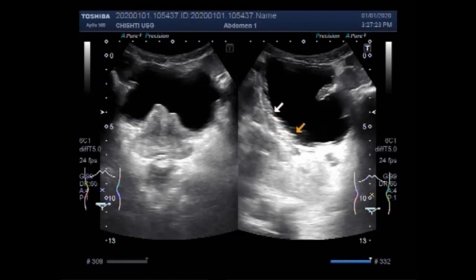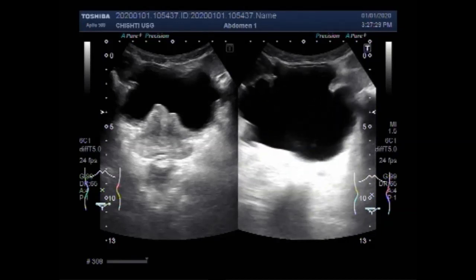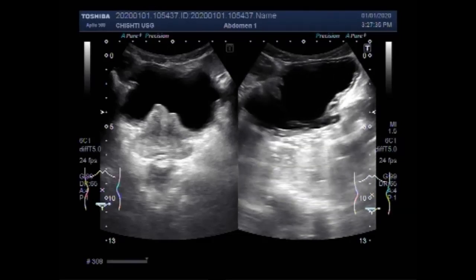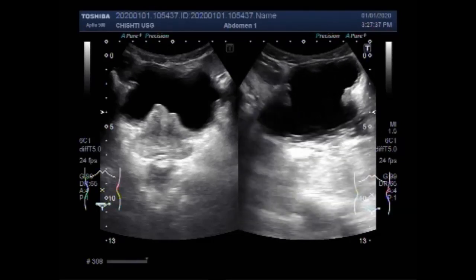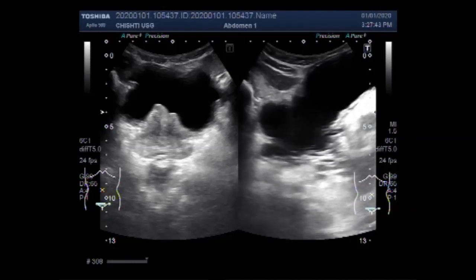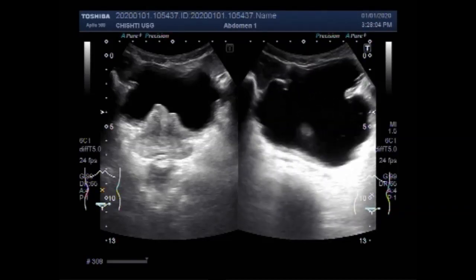These are the trabeculae along the right lateral wall of the urinary bladder. Trabeculae are also seen along the base of the bladder, and now you are going to see the trabeculae along the left lateral wall of the urinary bladder. These are the trabeculae seen along the left lateral wall of the urinary bladder.